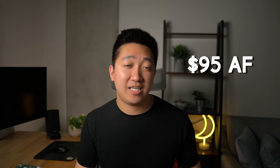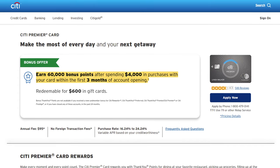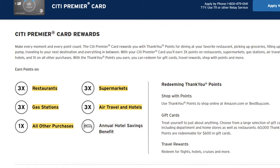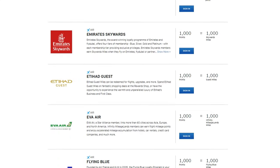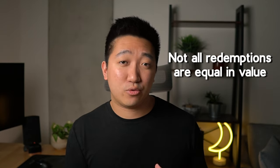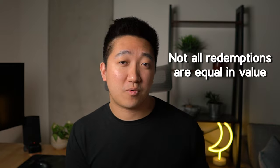The Citi Premier has a $95 annual fee, along with hundreds of dollars in value from the signup bonus, as well as plenty of 3 times point categories that you can leverage while saving your Custom Cash for other specific categories. But the most important perk is the ability to transfer your points to one of Citi's many travel partners, and those travel partners also have their own partners as well. Just know that not all redemptions are equal in value, and there are sweet spots around these.